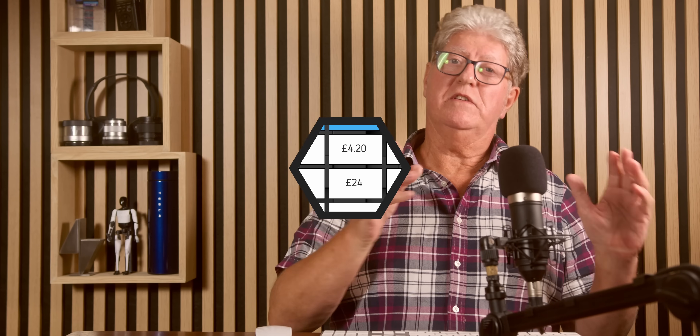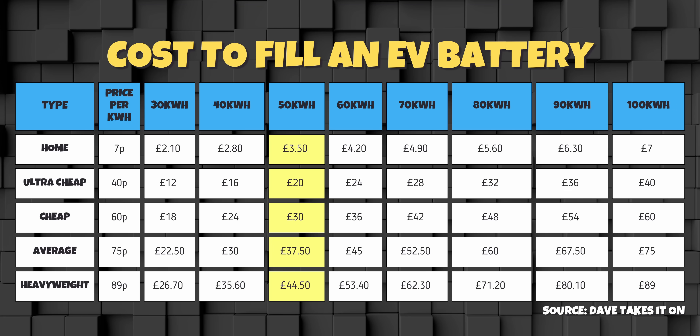At 50kWh — a very common size — like the VW ID.3, MG4, Hyundai Kona, Skoda Elbrus, and Volvo EX30: home charge is just £3.50, ultra-cheap is £20, cheap is £30, average is £37.50, and expensive is a mind-blowing £44.50 — nearly £50.